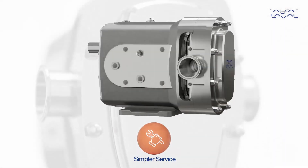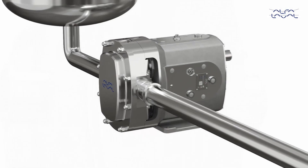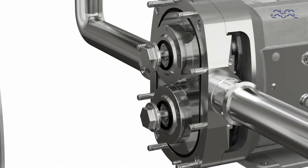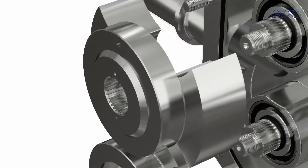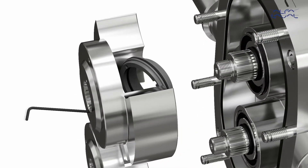Simpler service. Innovative design makes maintenance faster and easier, increasing operational uptime. Incorporating a truly front-loading single seal that can be replaced quickly and simply, without pump removal from the process line, reduces process downtime.